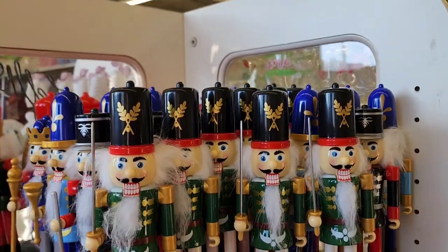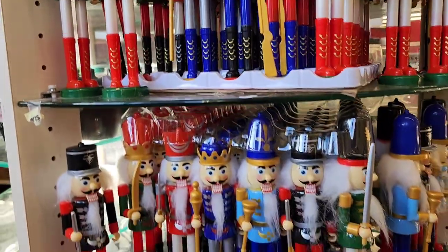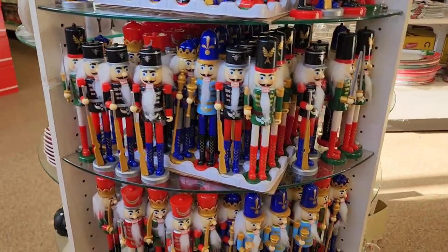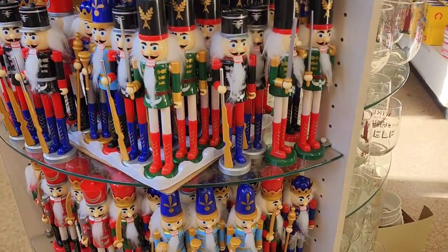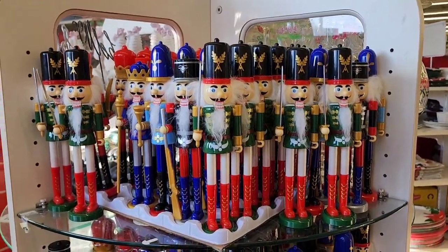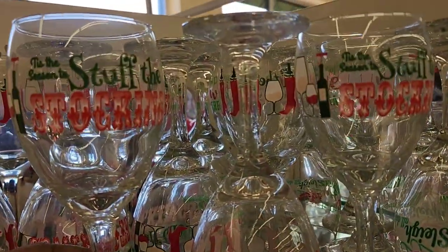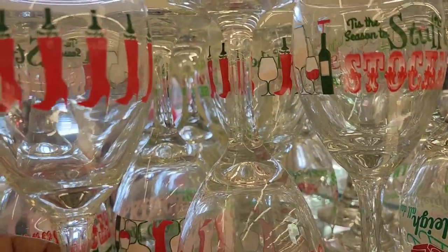There's a beautiful display of nutcrackers — really cute, the kids would love them. They come in all different colors: blue, black, red. They also have beautiful glass pieces that say 'Tis the Season' and 'Stuff the Stockings.'